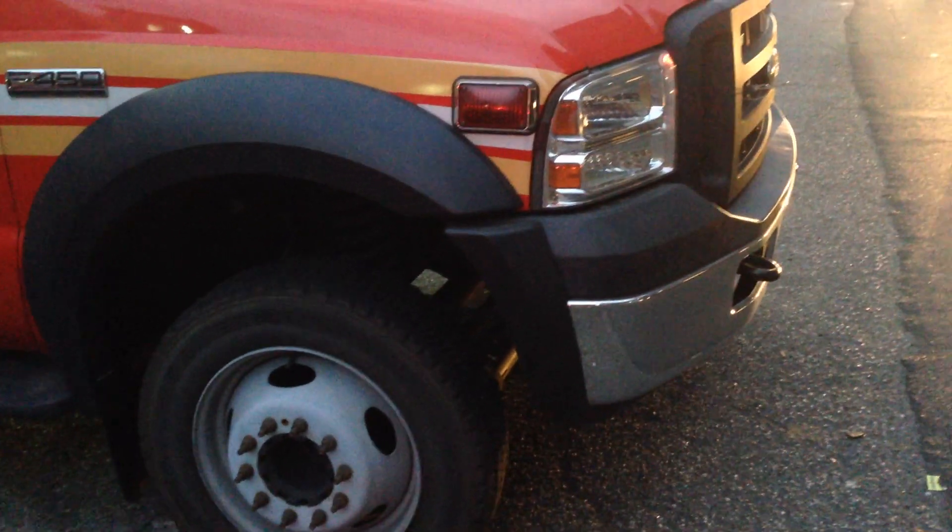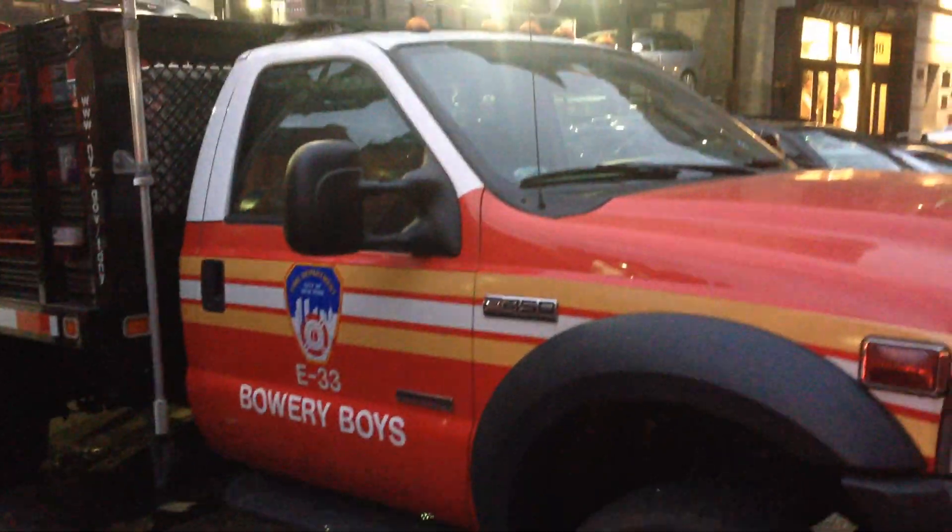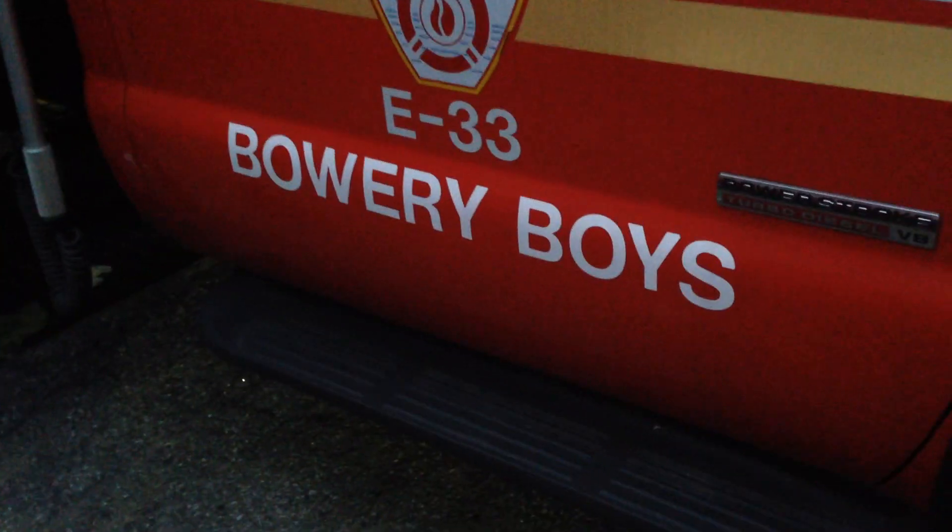I'm down here at the Bowery Boys house and there are many walking around in their Purple K unit. E33, Bowery Boys.